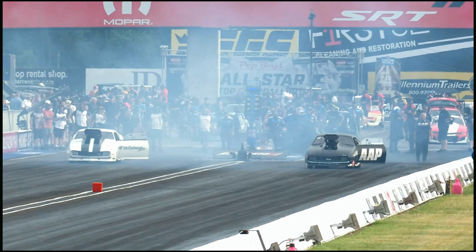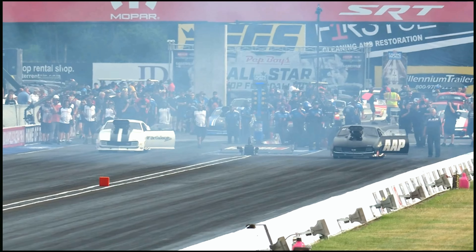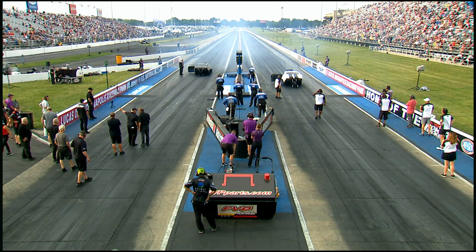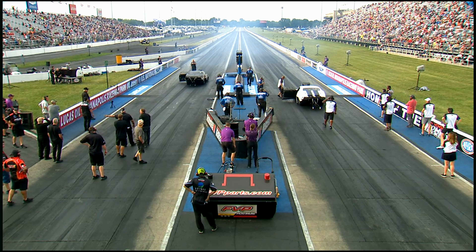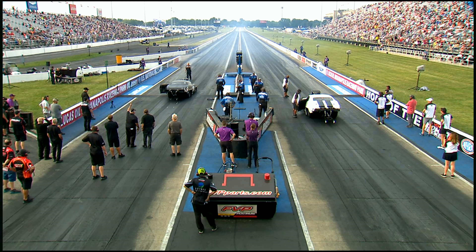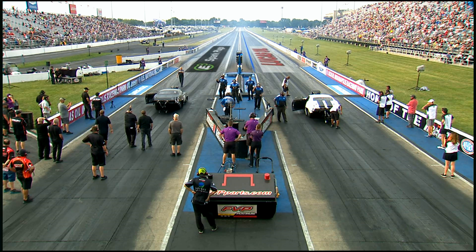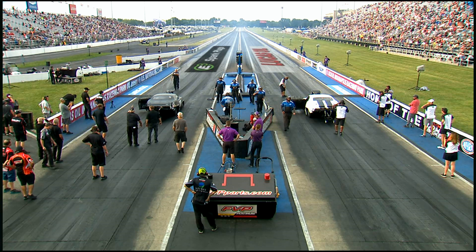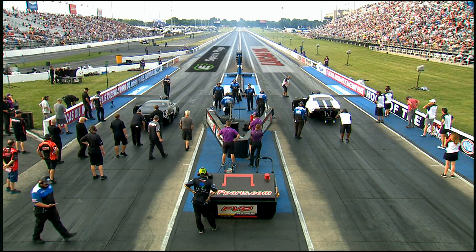Brownsburg is where a vast majority of the nitro teams and many others are located. Over there on South Point Circle — they actually moved, changed shops sometime within the last year or so, but like you moved across the parking lot. Check out LD1 and check into LD3. Frank Manzo takes care of the engine part of it; Larry Morgan takes care of the chassis part of it.